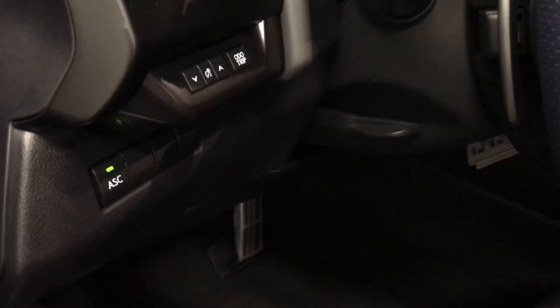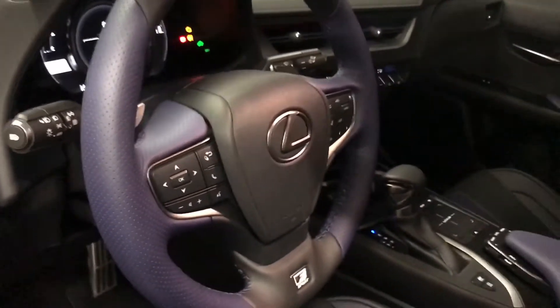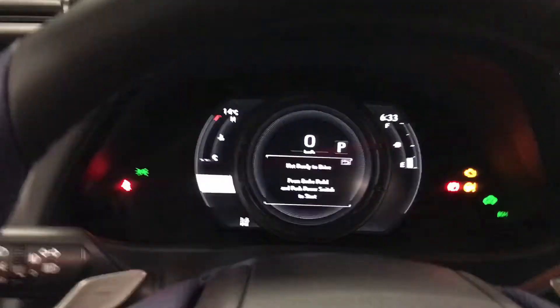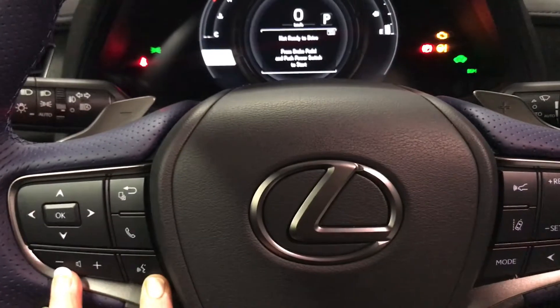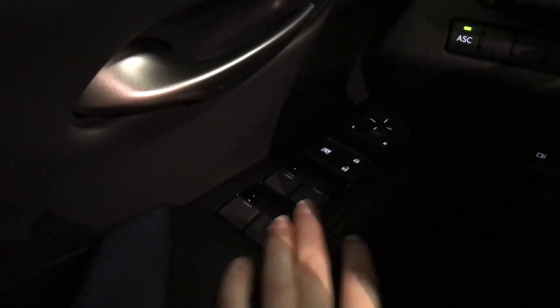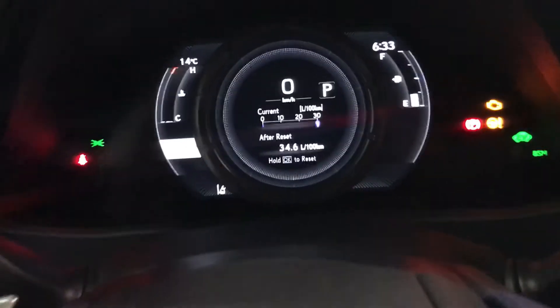We have active sound control, tilt and telescoping steering wheel, paddle shifters, audio controls and hands-free communication. On the driver's side door we have our power windows, locks and side view mirrors, power adjusting, and our driver information display.